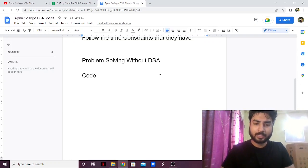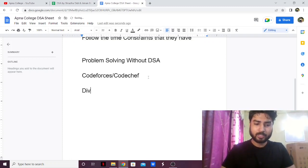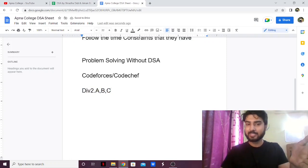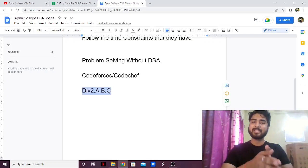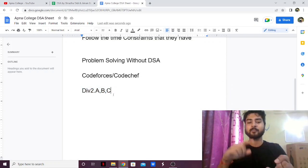For the non-DSA problem solving, you can go on any website like Codeforces or CodeChef — I suggest Codeforces. Try to solve up to Div 2 A, B, C problems. These do not require any DSA but they do appear in the coding rounds of top companies. So this sheet is 90% complete; the remaining 10% you can cover by going to Codeforces or CodeChef and solving easy to medium problems that require pattern searching, observation skills, or simple basic mathematics.